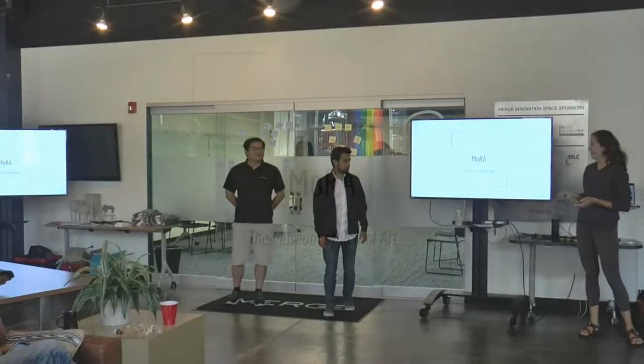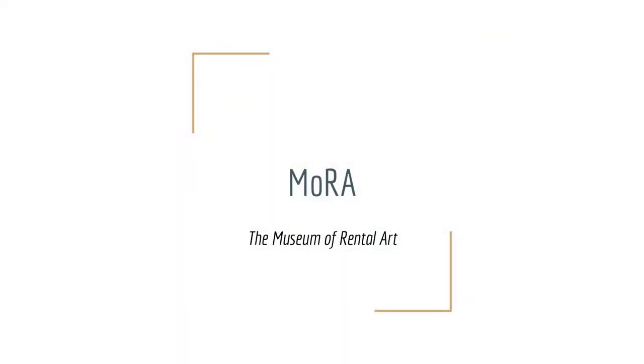Hello everyone. We are MORA, the Museum of Rental Art. Have you ever walked into an art gallery looking for some artwork for your house or your business and been shocked by the prices? I know I have.